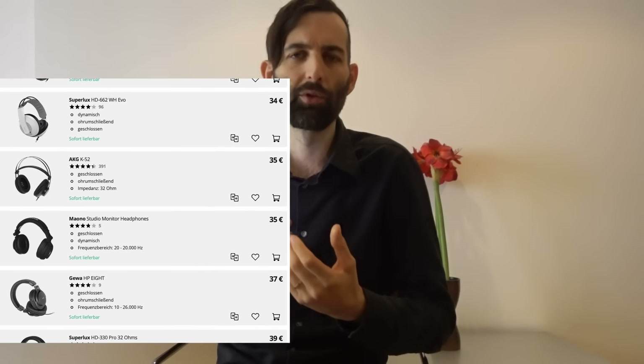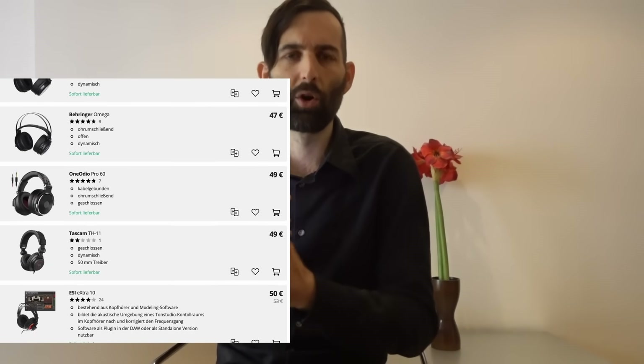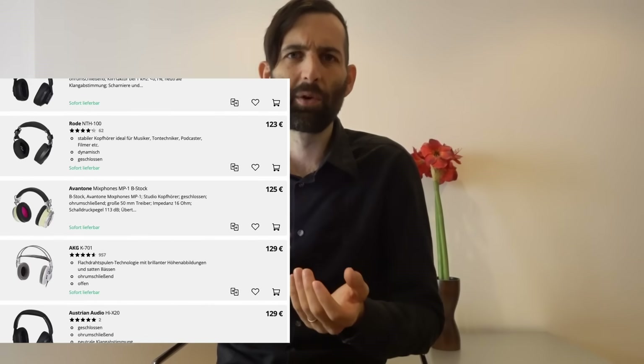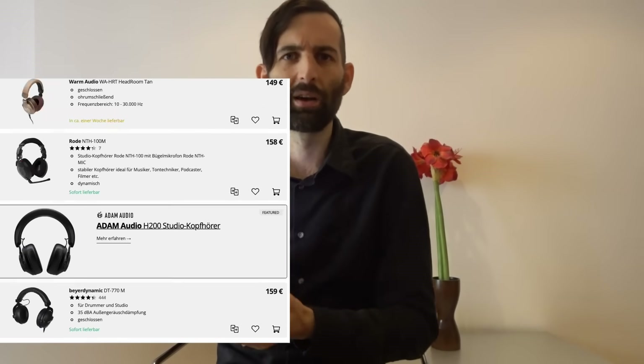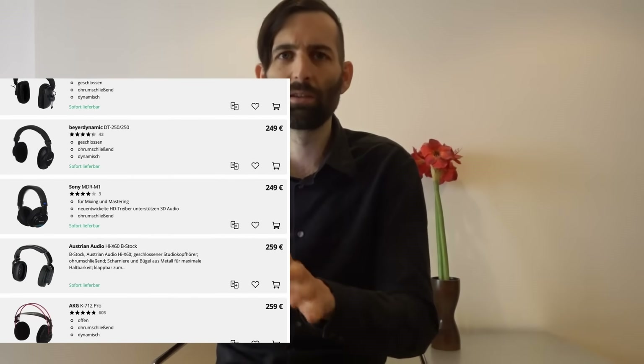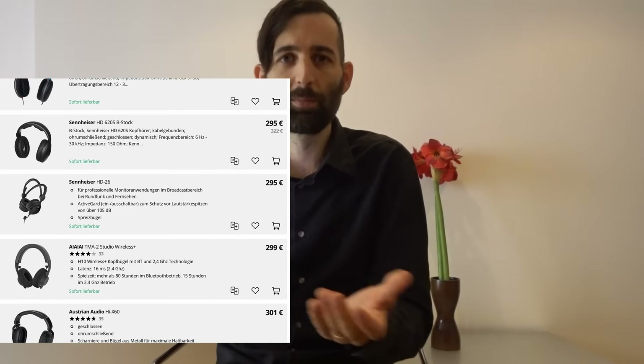The next entire category I'm throwing out is cheap pro audio headphones found for under $300 at Sweetwater and Thomann. They're all just cheap closed-back headphones made in China — low quality designs. You might be shocked to hear that because maybe these are the headphones you've been using, thinking they're good for studio use because they're branded and marketed as studio headphones for pro audio. Just trust me, they're all crap.